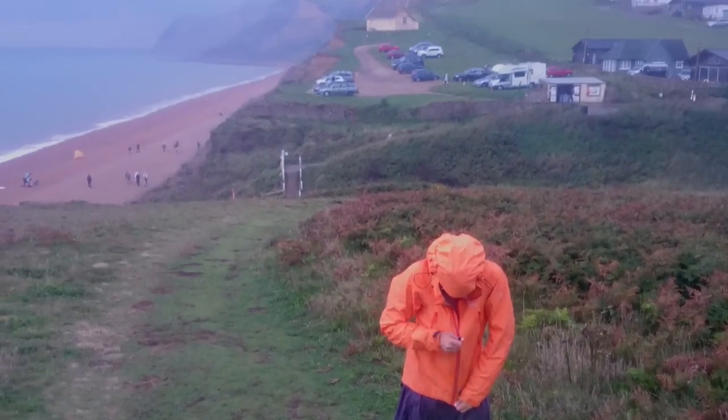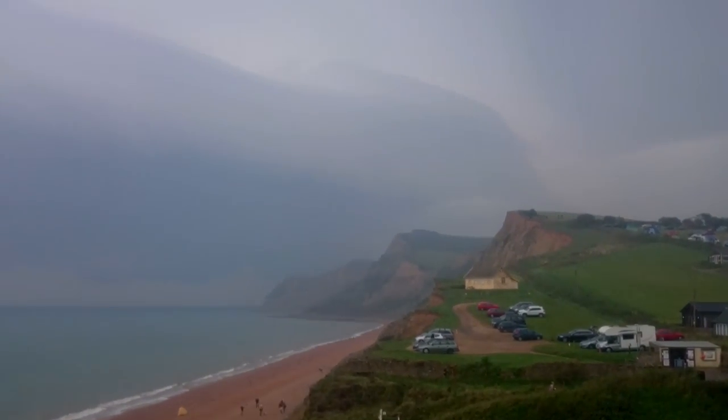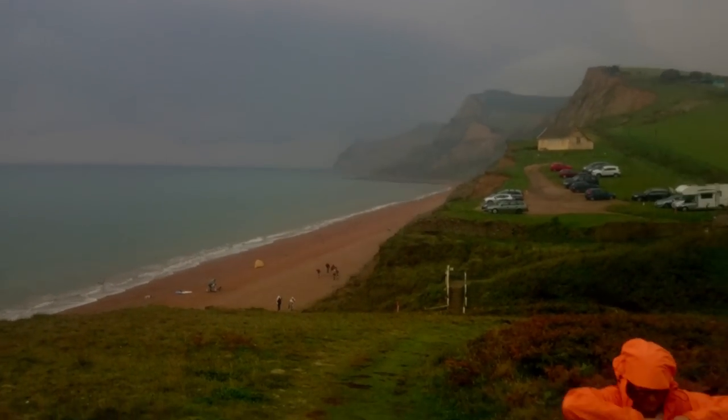Rain wasn't supposed to come in until tonight, but there are some pretty unusual clouds and we're getting soaked.